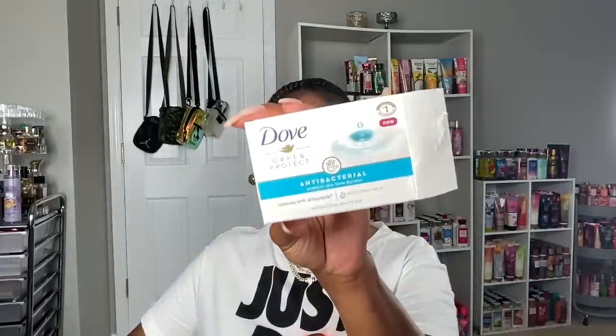Next is the Dove antibacterial bar soap. I've started back using antibacterial bar soaps because I'm back at work doing outdoor and army activities, working out every day, getting sweaty and dirty. I've definitely been taking more showers and using antibacterial soaps to make sure I'm super clean and eliminate odor-causing bacteria. I also have a Dial antibacterial bar soap, so expect to see a couple of those in my empties from now on.